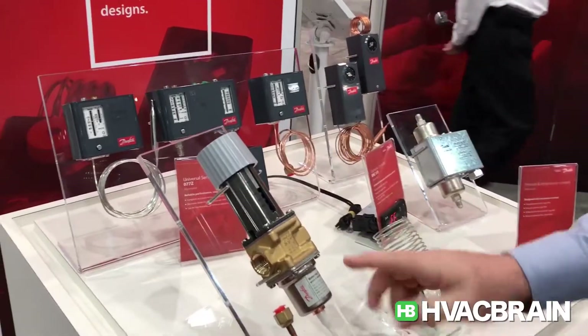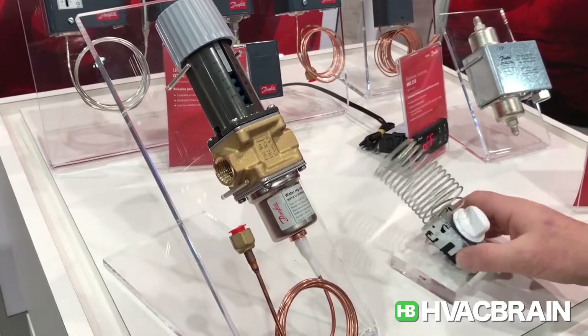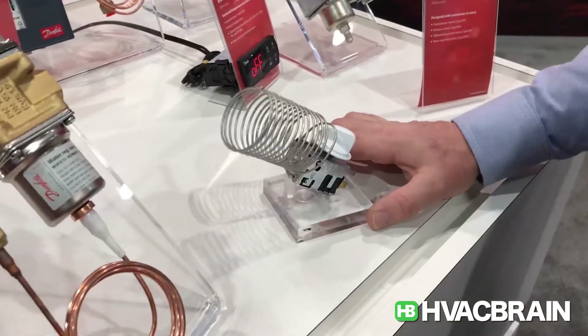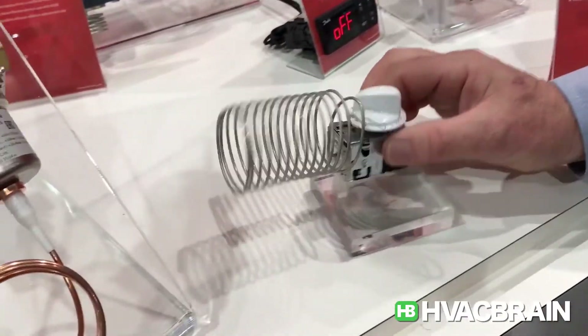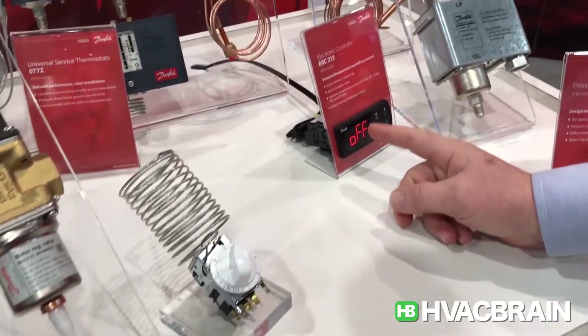Also, if you look around here, you can see our WVFX water valve, used to control water flow through a condenser, and a new universal mechanical thermostat. This is a drop-in replacement for many of the mechanicals that are on the market.